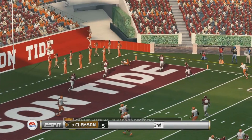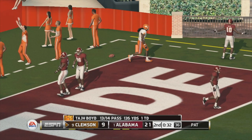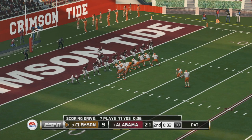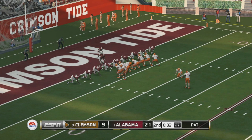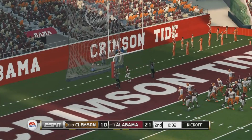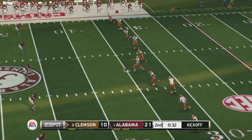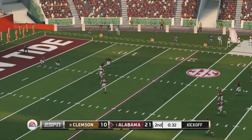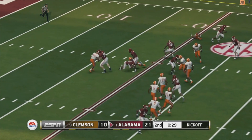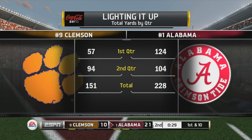He fires quickly — touchdown! A seven-play, 75-yard drive good for seven points. An amazing drive by this offense — outstanding execution. If you're the defense, you've got to do something to change things up to get this quarterback out of rhythm.